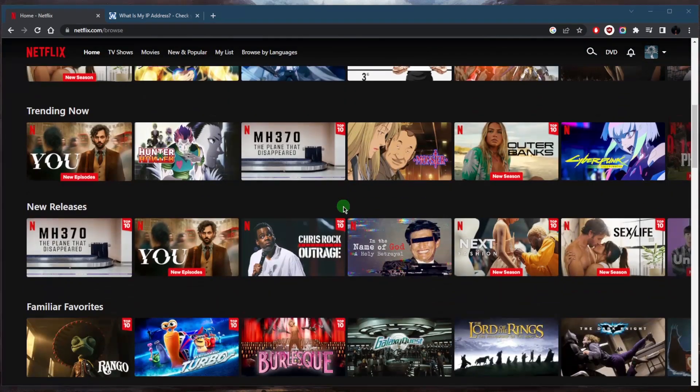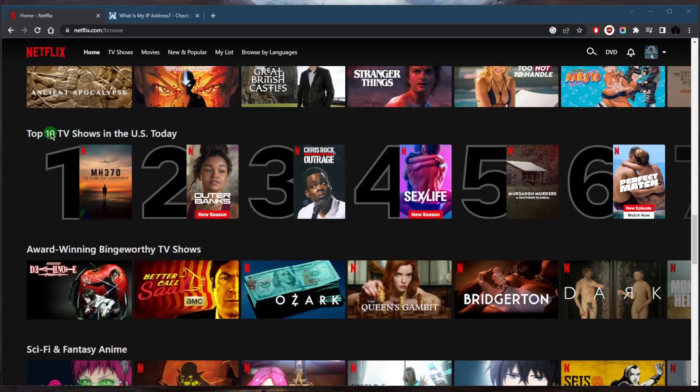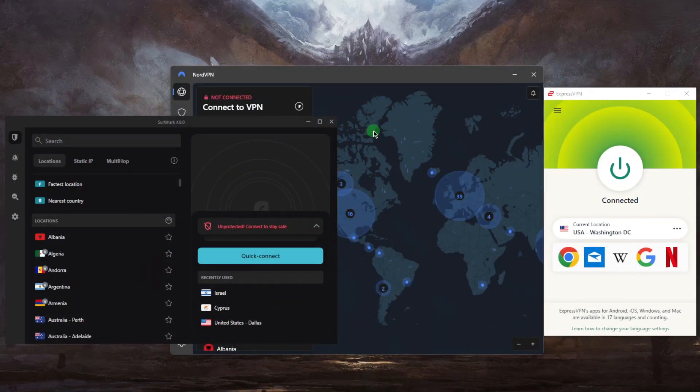To get started, all you need to do is pick a reliable VPN and install it. As you can tell right here, it says 'Top 10 TV Shows in the US Today,' and that's because I'm connected to a United States server using a VPN.